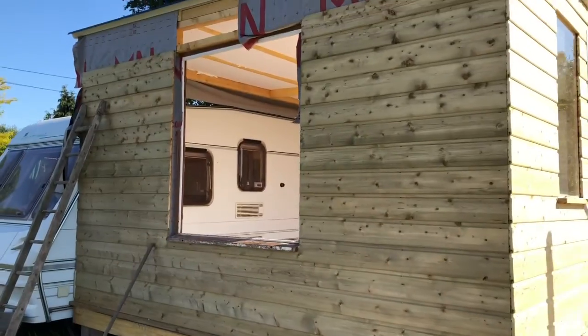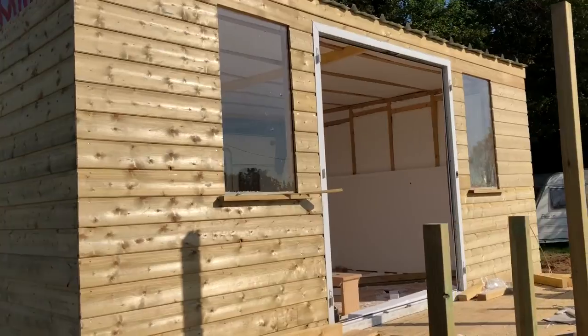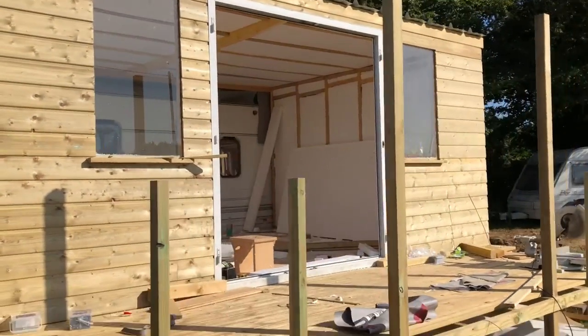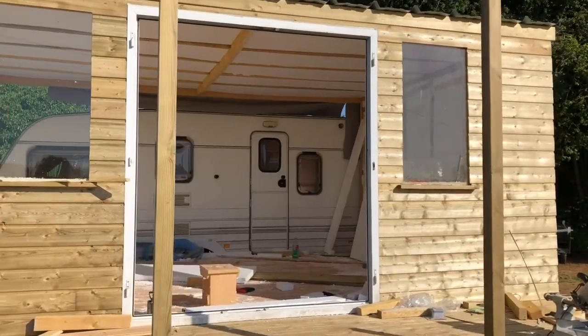I can't stop looking at her, she's so beautiful. Beautiful cladding. And look, we've got two windows - it's actually starting to look like something. Oh my god, and the roof's up.